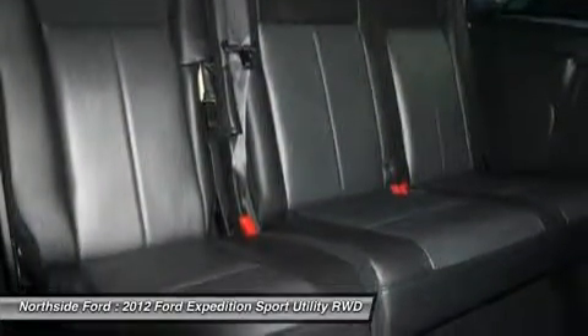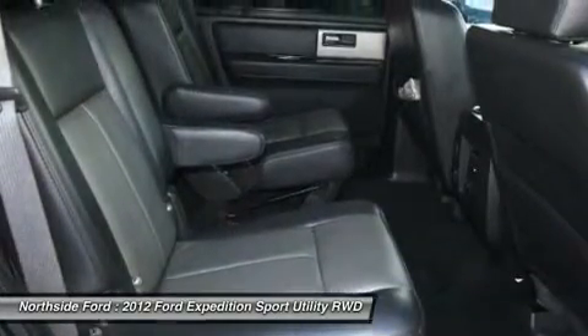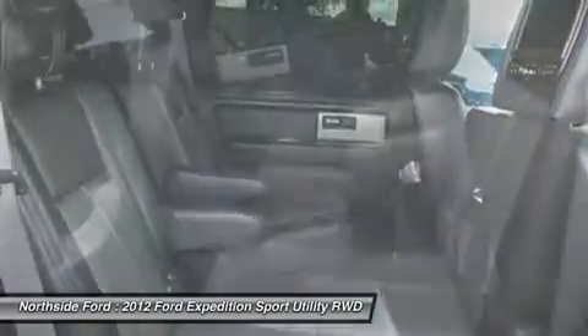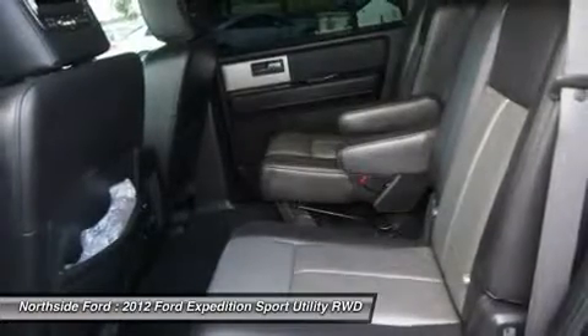All work and no play makes Jack a dull boy. Well, Jack was never accused of being dull in this Expedition. As a matter of fact, Jack has a little bad streak — and speaking of streaks, looks like he just left a couple more leaving the last stoplight.